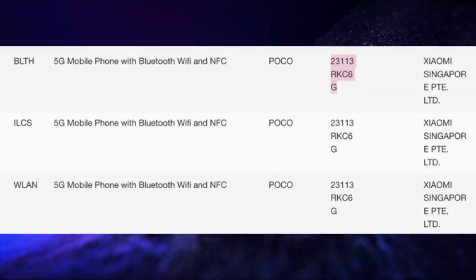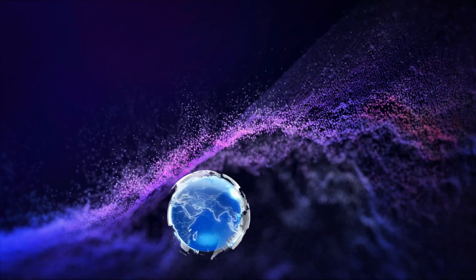The POCO F6 Pro has received IMDA certification. The Redmi Note 13 Pro 5G has received NBTC certification.